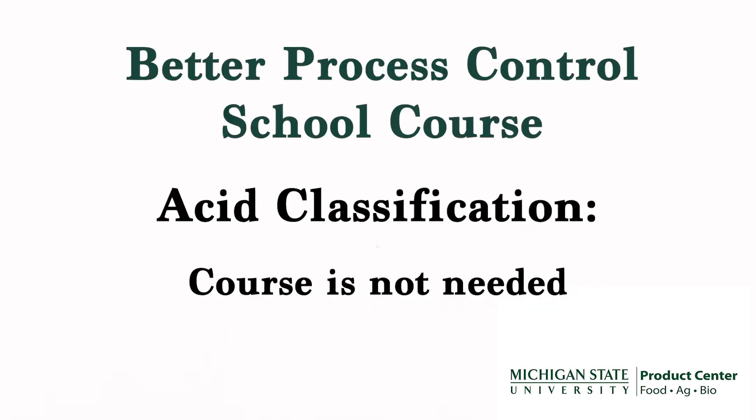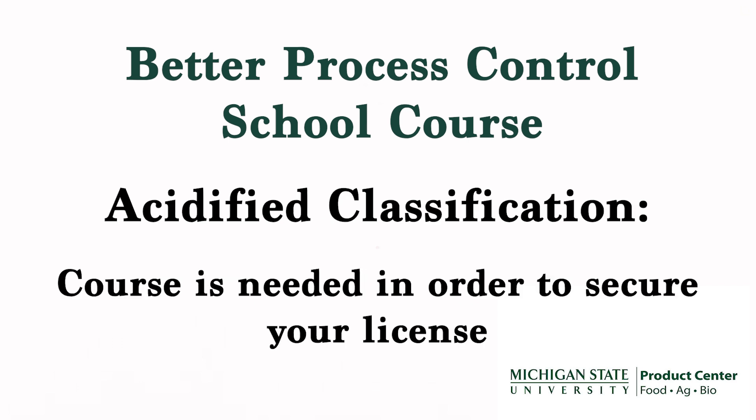If your product is an ACID classification, your product is safe to be sold as a shelf-stable product. If your product is an ACID product, you will need to take the Better Process Control School course before you can secure a license to make the product.